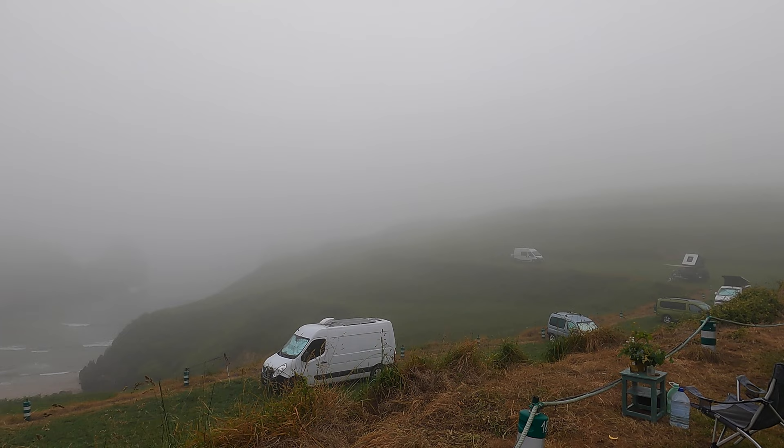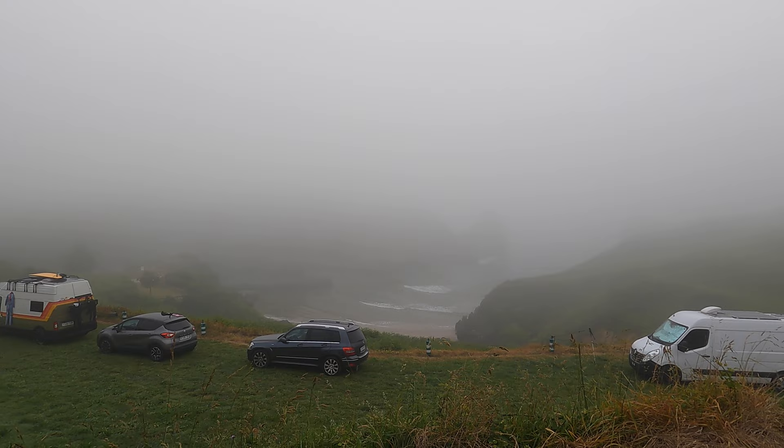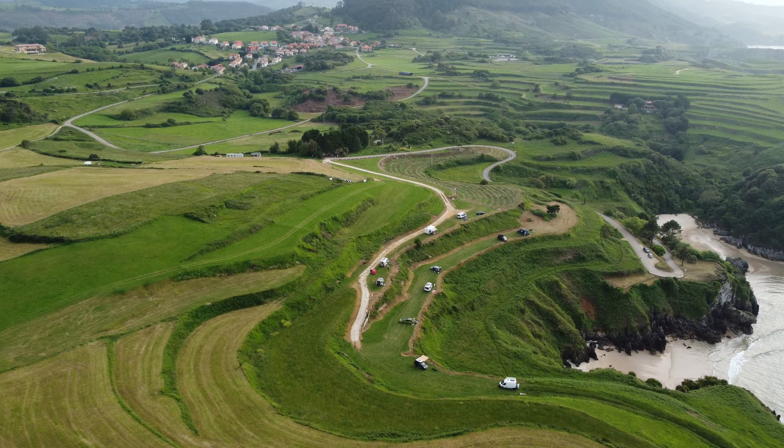Hogar dulce hogar. Me acabo de despertar, como siempre quejo y comunico. Ha amanecido con la típica niebla costera y tenemos la ilusión de que, a medida que avance la mañana, esta niebla levante. Pero de momento ni vistas, ni calorcito, ni solete. Voy a buscar el agua para lavarme la cara y a ver qué desayunamos. Hemos pasado la noche en una especie de zona habilitada al lado de la playa de Berellín, en Cantabria.